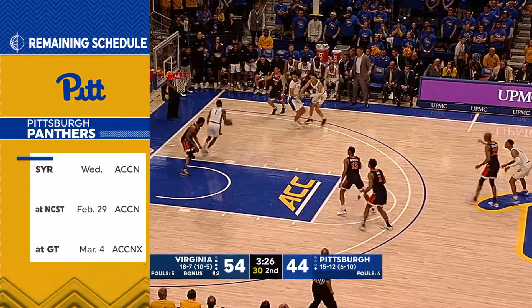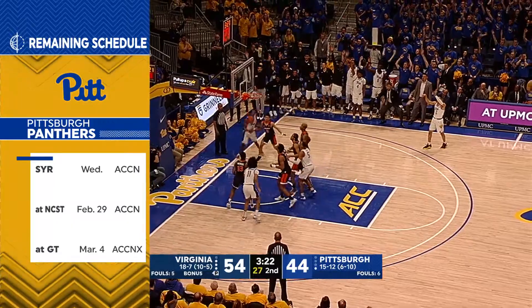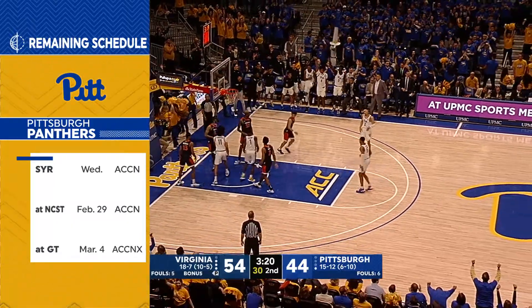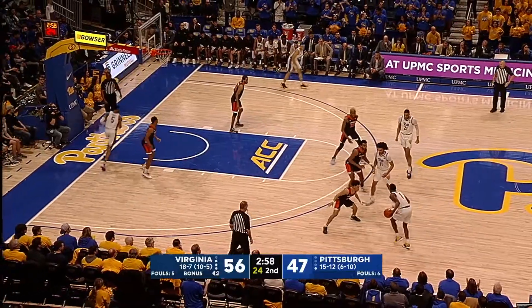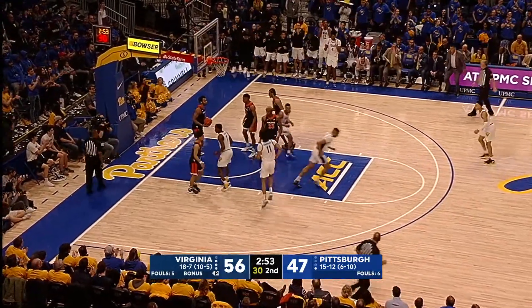They've done some nice things. That's a beautiful play right there by Xavier Johnson. That needs to happen right there. There's your answer. Johnson creates some space and finishes.